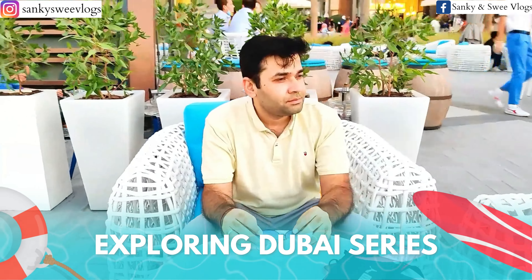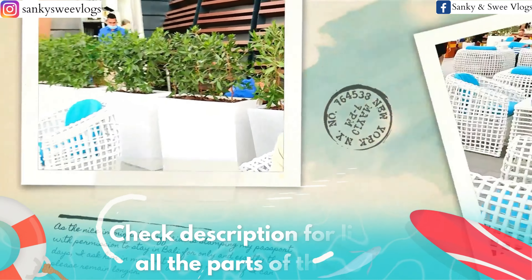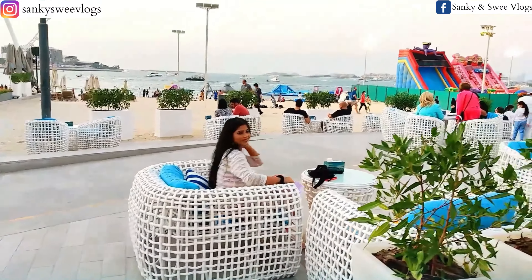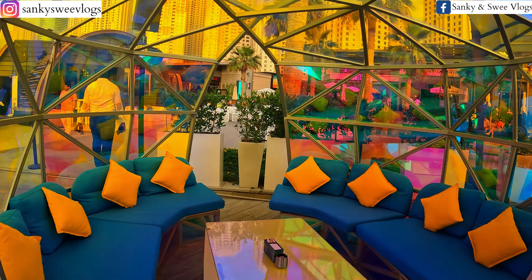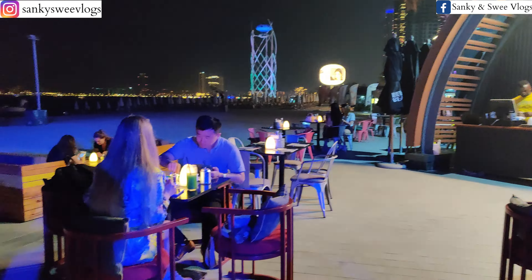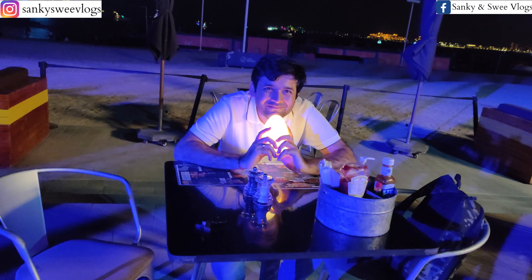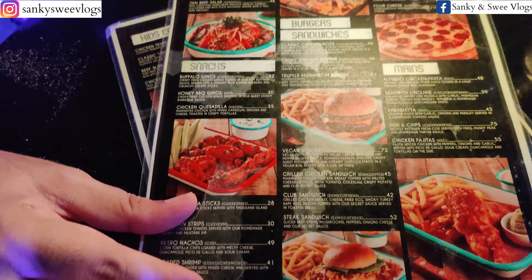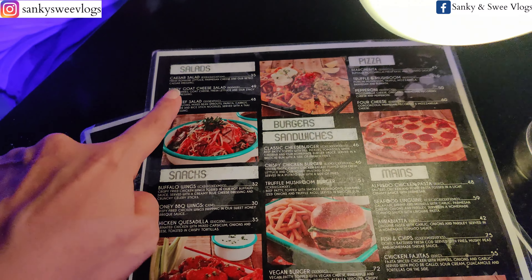This is our Exploring Dubai 11th part. You can check out the rest of the parts in the description. Here there was a variety of restaurants to choose from. We came to Retro Beach, which was quite happening. The menu was quite good, so I zeroed in on a salad, and Sanket had a burger. We'll show you now.